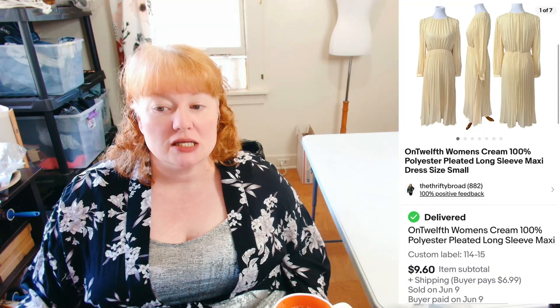Now we're on eBay. On the 9th, a Women's Cream 100% Polyester Pleated Long Sleeve Maxi Dress sold for $9.60 plus shipping. I probably shouldn't have picked this up — I didn't make a whole lot of money on it.